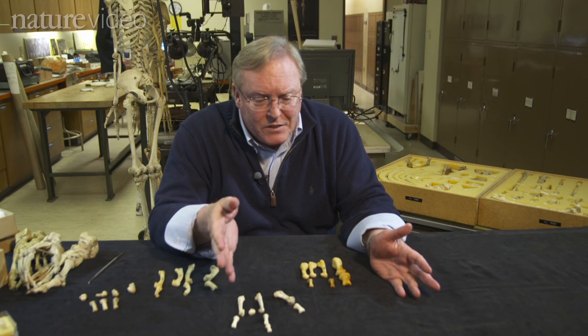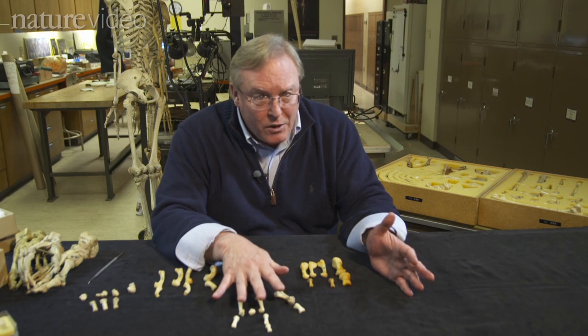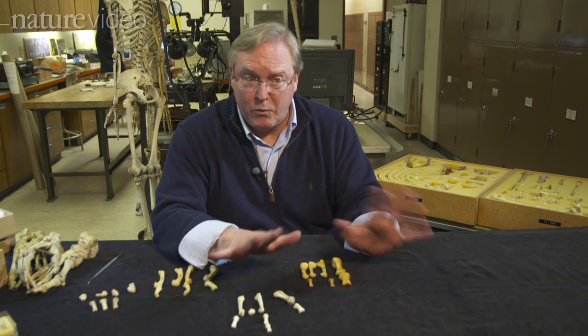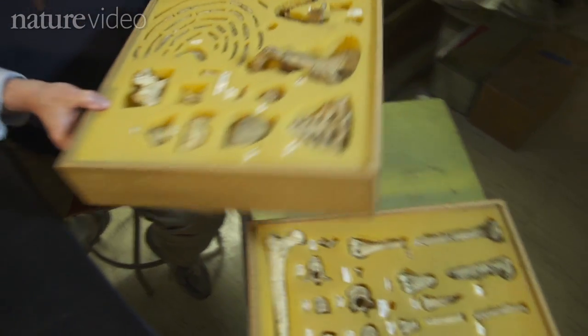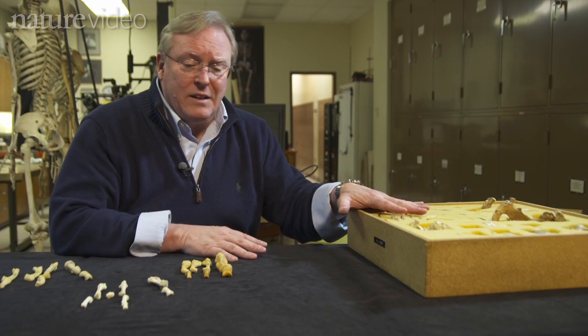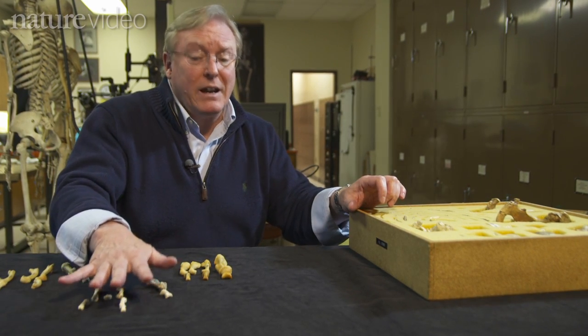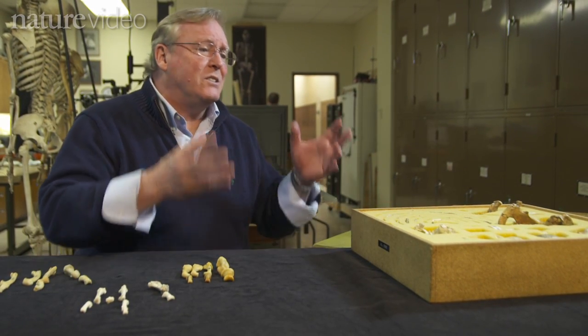To really appreciate the significance of this foot and what it tells us, we have to compare it to other fossils we've known about for years. I have here casts of the very famous Lucy fossil. Lucy was living at the same time as this animal, in fact very close to one another geographically. So what do we know about Lucy? Well, she sets the stage.